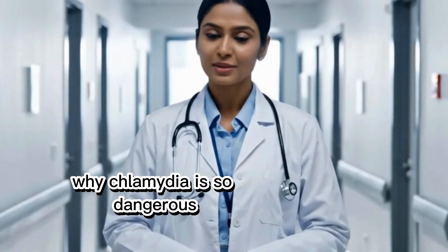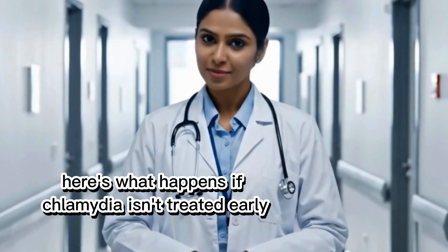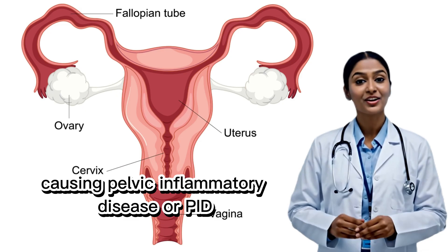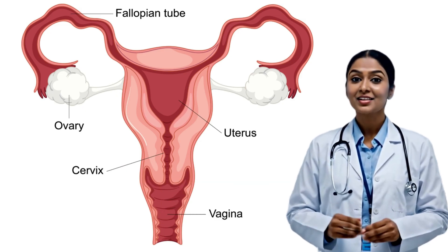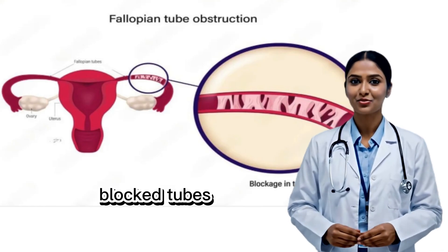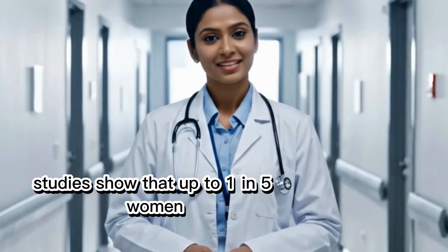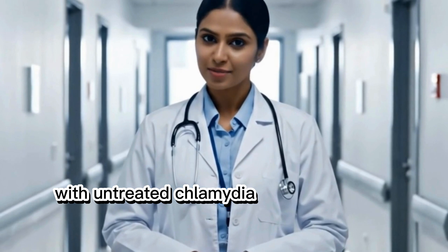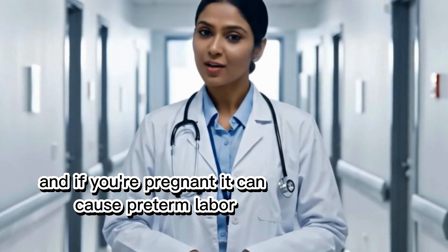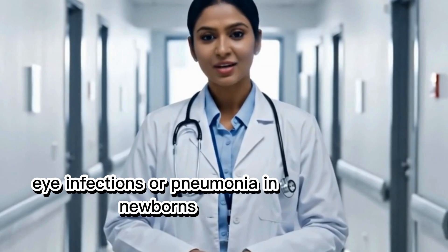Why is chlamydia so dangerous? Here's what happens if chlamydia isn't treated early: it can spread from the cervix into the uterus and fallopian tubes, causing pelvic inflammatory disease, or PID. PID can lead to scar tissue, blocked tubes, ectopic pregnancy, and even permanent infertility. Studies show that up to one in five women with untreated chlamydia will have fertility issues later on. And if you're pregnant, it can cause preterm labor, eye infections, or pneumonia in newborns.